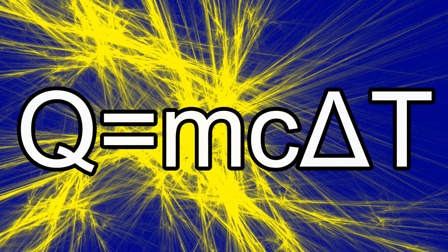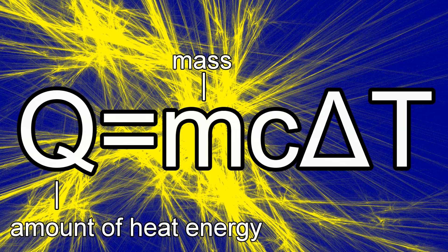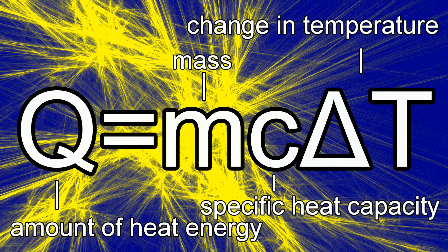Q is the amount of heat energy, M is the mass of the object, delta T is the change in temperature the object experiences, and C is the specific heat capacity of the substance — basically the object's resistance to changes in its temperature. An object with a higher specific heat capacity will require more heat energy to have the same temperature change as an object with a lower specific heat capacity.